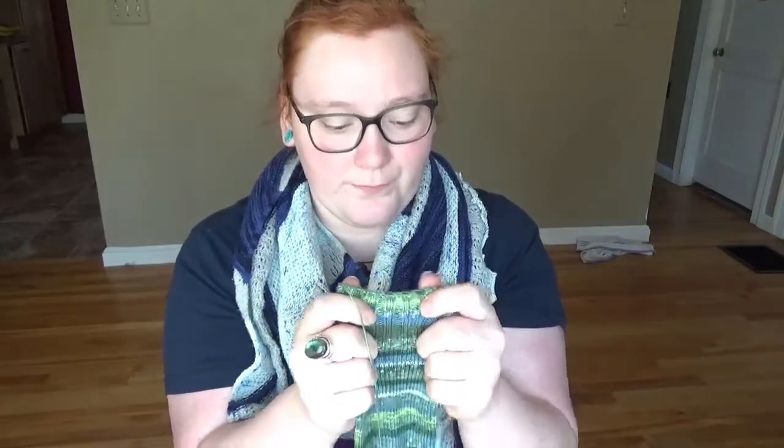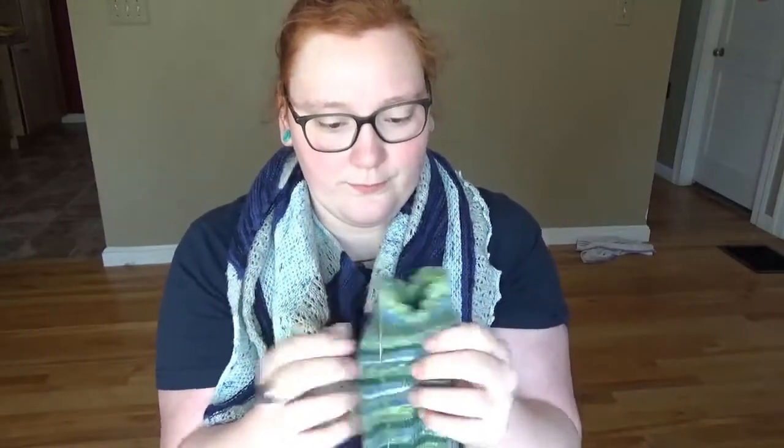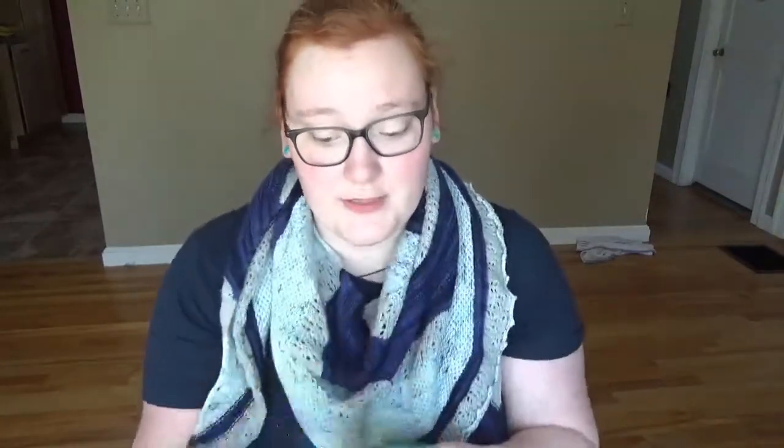I really would like to put them on my sock blockers just to see if the stitches will bloom at all. But I'm done with a pair of socks and I'm super excited about it.